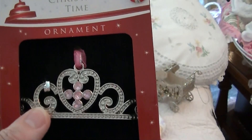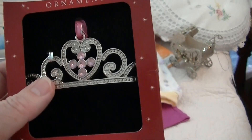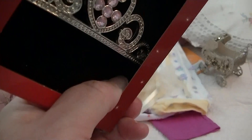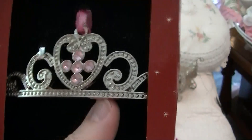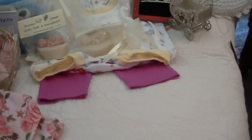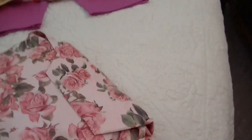It's a tiara ornament — oh that's so sweet! What if it fit on Emma's head? Oh it's absolutely beautiful, thank you very much Susan. I'll put that on the tree. I think it could go up the top — only two more to go!